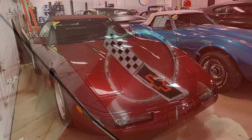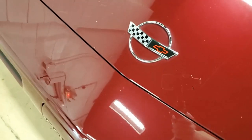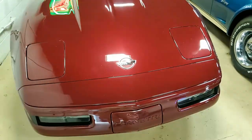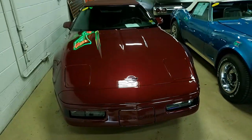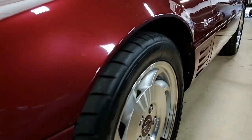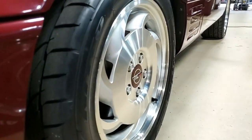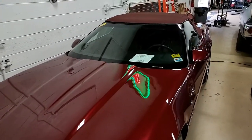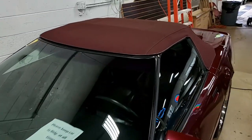Factory features include the 40th Anniversary Package, which includes dual power sports seats, electronic climate control, Bose gold AM FM CD cassette stereo, fog lamps, power windows. Everything on this car is power, and it comes with a clean Carfax. It's loaded with options.